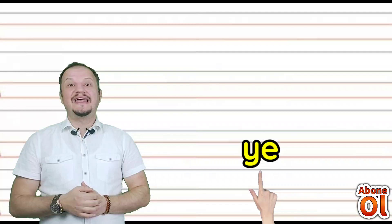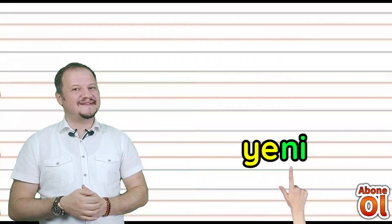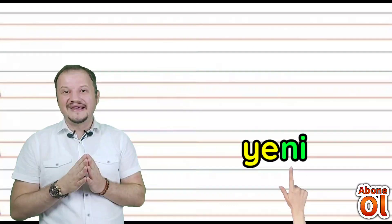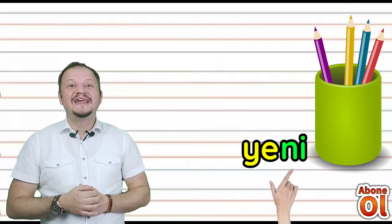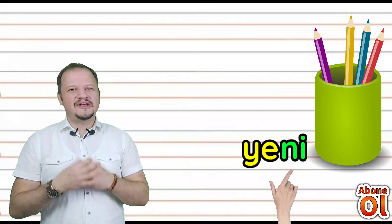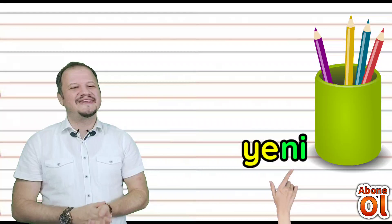Yi sesin yanına A'ya geldi — Y diye okuyoruz. Diğer renkli hecemize bakalım; sesin yanına Yi gelirse Nİ diye okuruz — birleştirelim: Yeni. Yeni bir şey alındığında Yeni deriz değil mi?